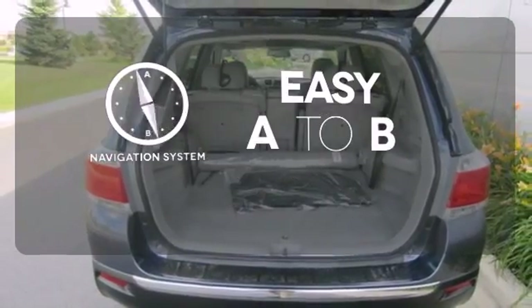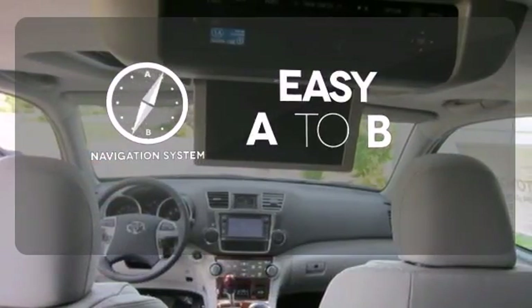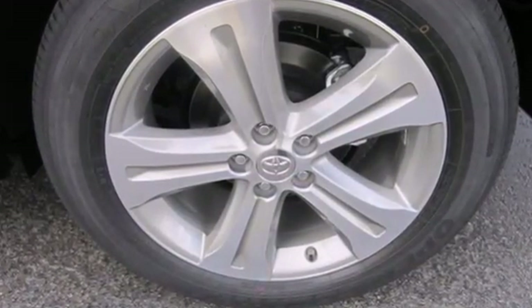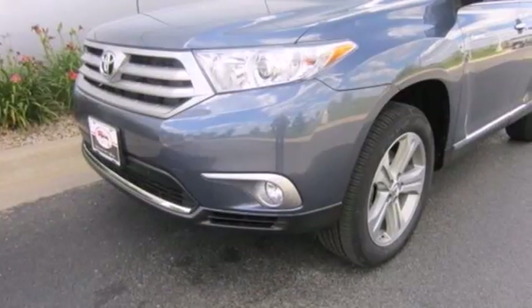Feel confident getting from point A to point B with the navigation system. Enjoy all the room this 2013 Highlander has to offer and bring your family in for a test drive today.